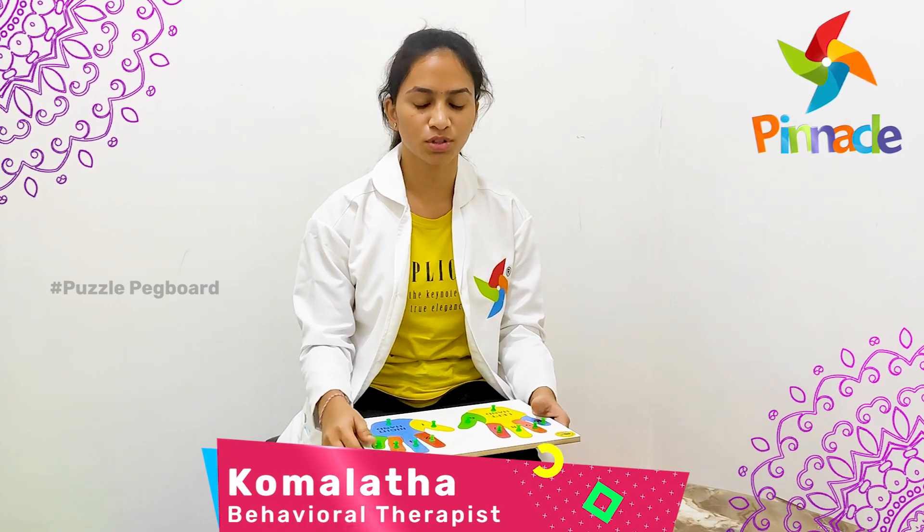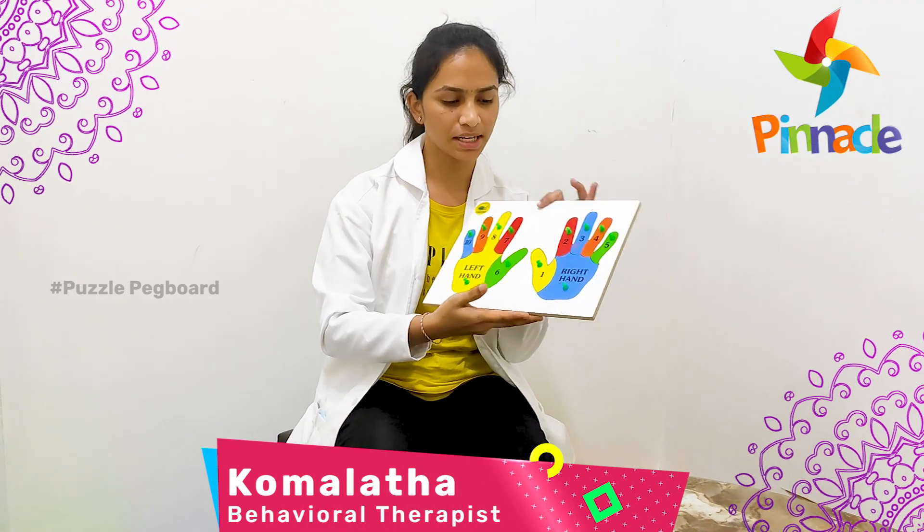Hello, my name is Komalata, a therapist at Pinnacle Blooms Network, Santhoshnagar facility. Today we have developed a double hand puzzle activity.